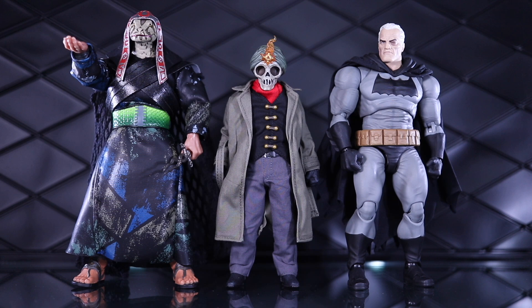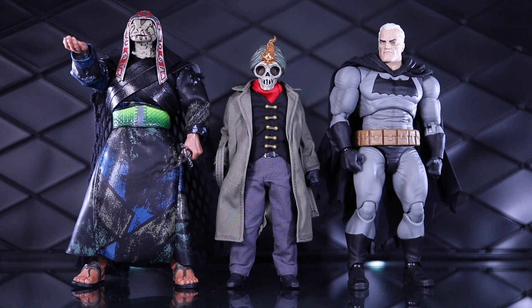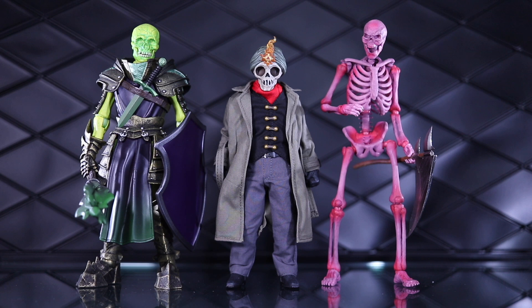Here he is next to a couple other familiar lines: Super 7's Tulsa Doom on the left and the Mafex Batman Dark Knight Returns on the right. And finally we have a couple skeletons to compare to — on the left the Mythic Legions Scaphoid and on the right the Storm Collectibles Golden Axe skeleton.